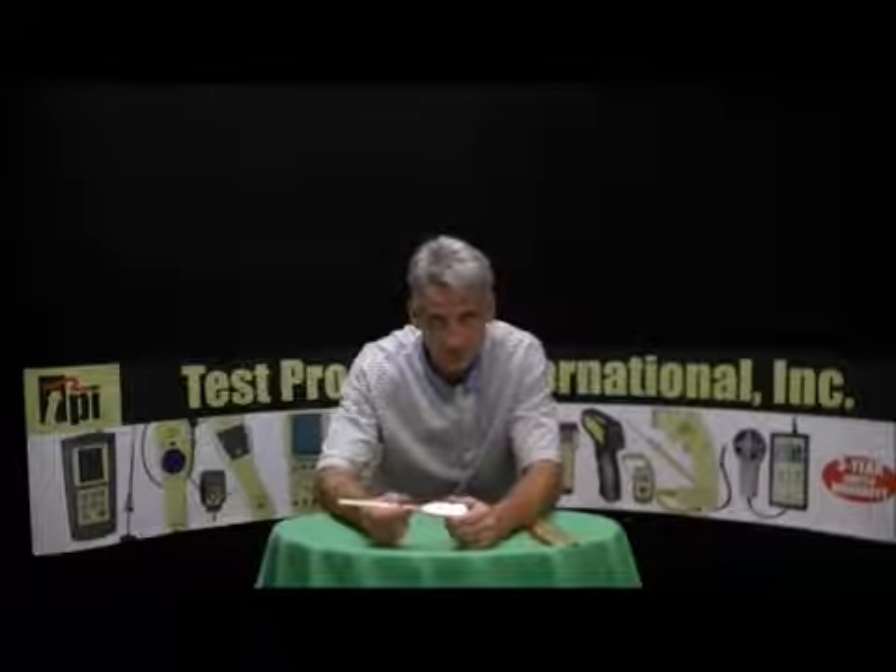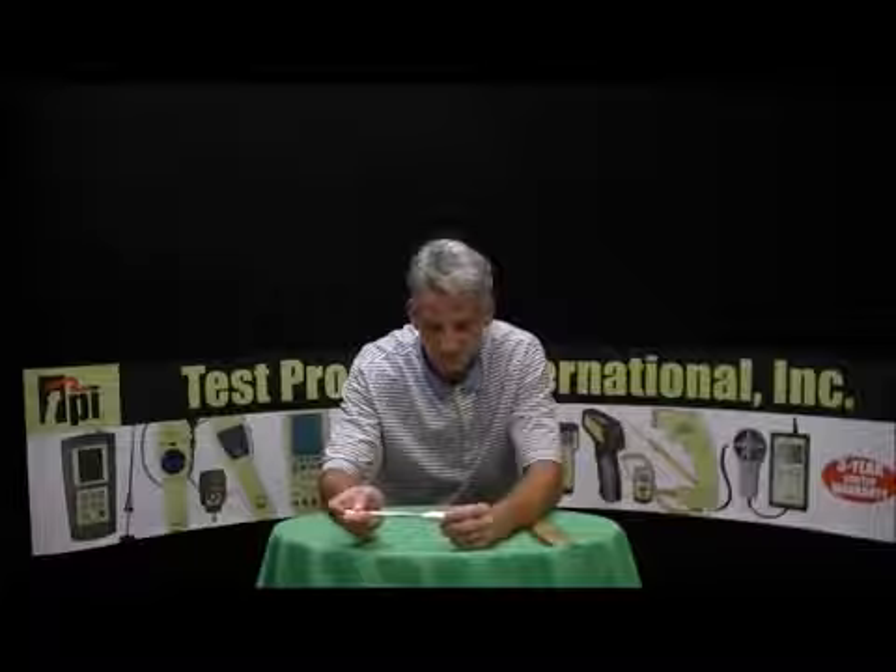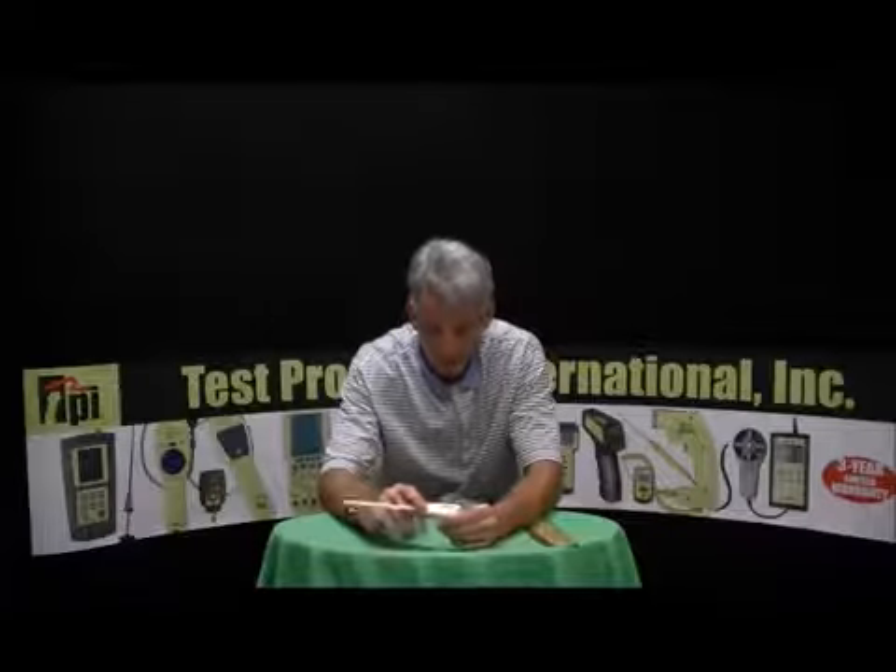Good afternoon, my name is Peter Leskis, and I'm the National Sales Manager here at Test Products International in Beaverton, Oregon, and I'm here this afternoon with a Model 326 Pocket Digital Thermometer.